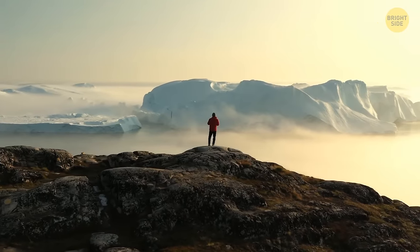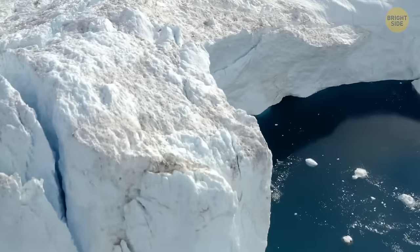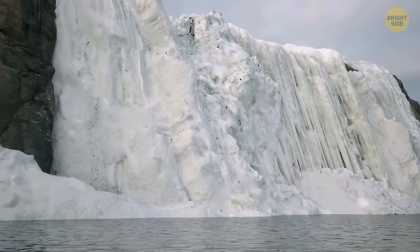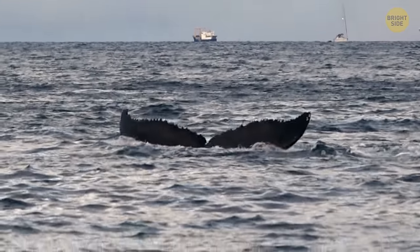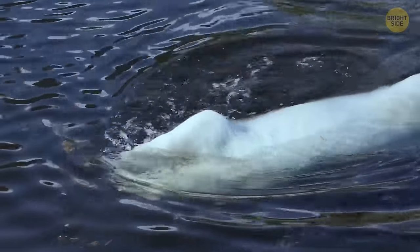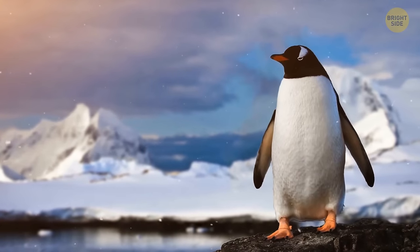Even the landscape is unique — the Southern Ocean has bluer glaciers, colder air, and more intimidating mountains than anywhere else in the world. Now let's get to the mysterious creatures that call this place home, as thousands of species of wildlife live only here and nowhere else in the world.